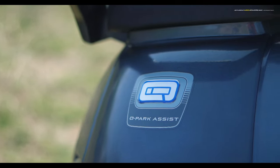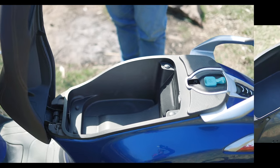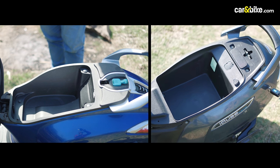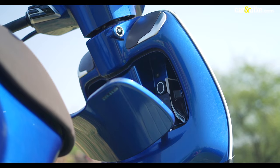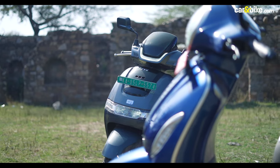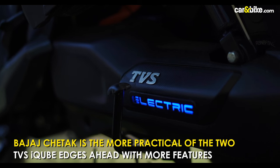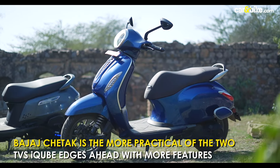The TVS iCube gets turn-by-turn navigation additionally. The Chetak and the iCube get 18 and 17 liters of under-seat storage respectively. The Chetak also has an additional cubby hole on the inside of the front apron. In terms of features, the iCube S edges ahead, and in terms of practicality, the Chetak takes the win.